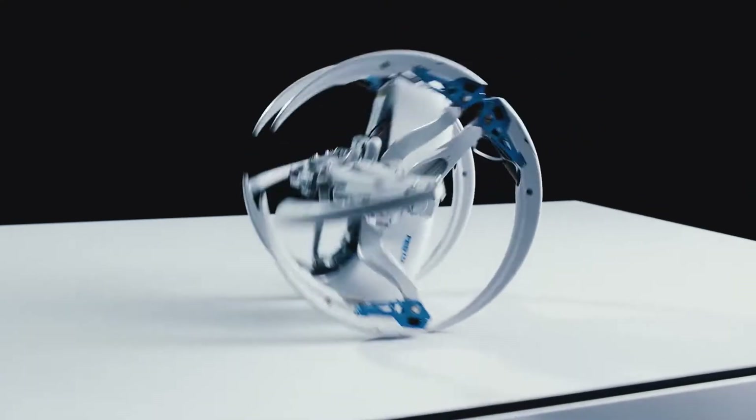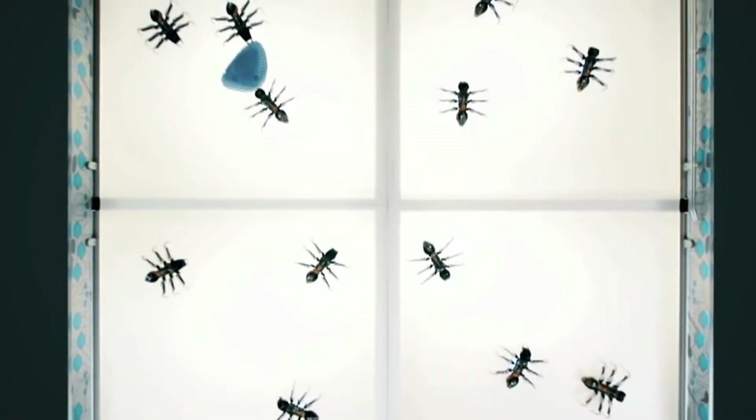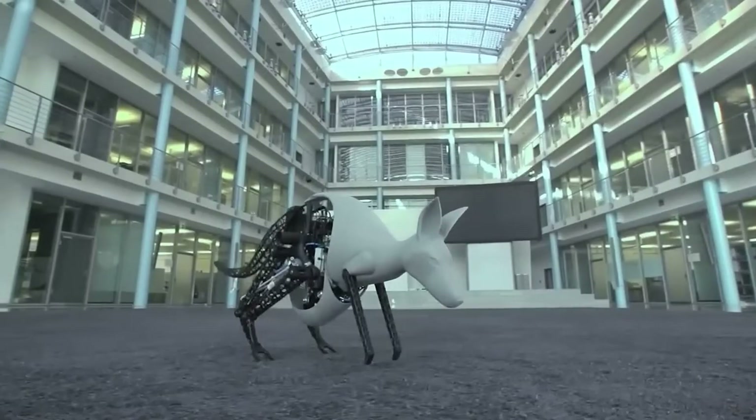If you ask me, this looks like the first version of the Droideka robots from Star Wars. Festo are also making robot ants that can work together, a robotic dragonfly that can hover in the air, a robotic bat, and even a robo kangaroo.